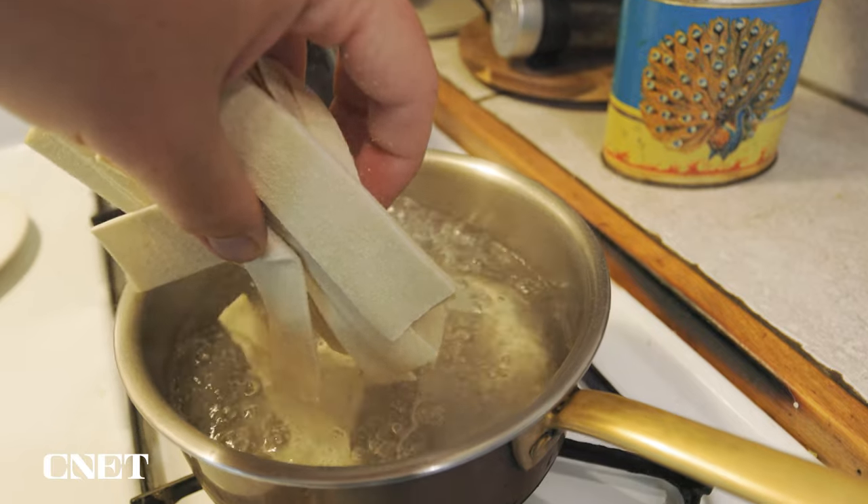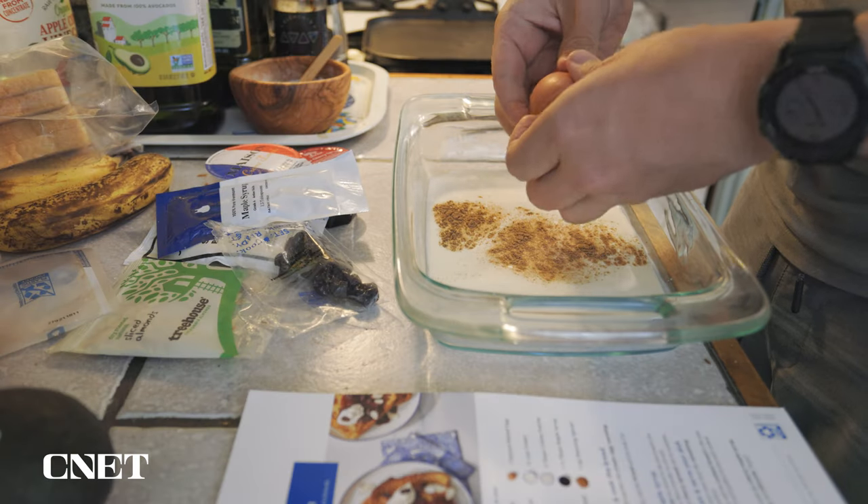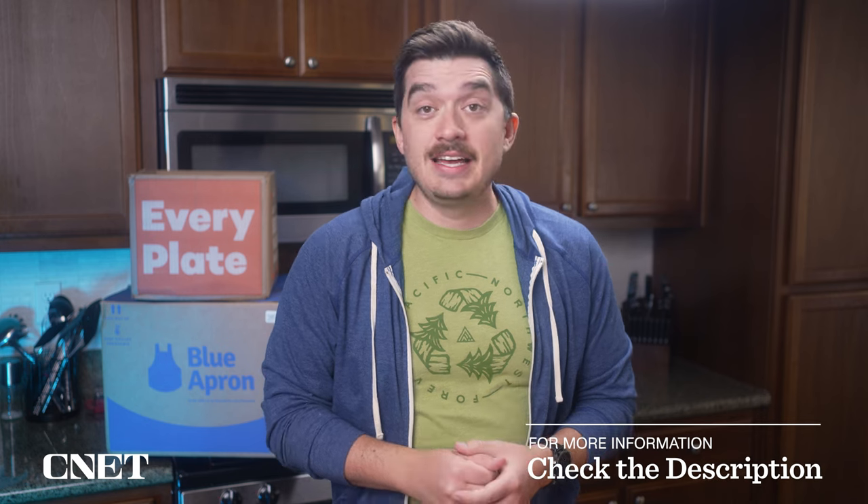When I was actually cooking the recipes, I didn't really notice a significant difference in the quality of the ingredients themselves. So when it comes to pricing, it is nearly impossible to beat the Every Plate price structure. It is so affordable, especially considering even fast food meals are getting pretty expensive these days.